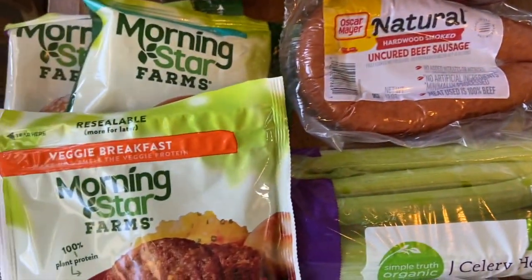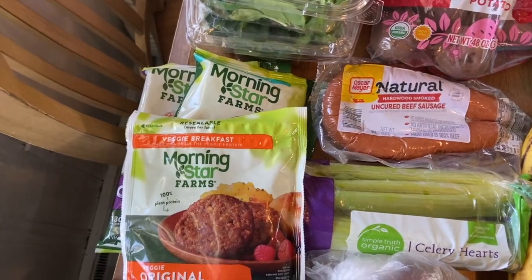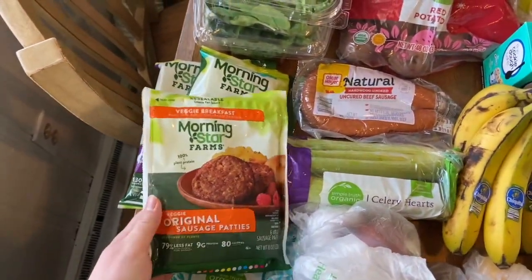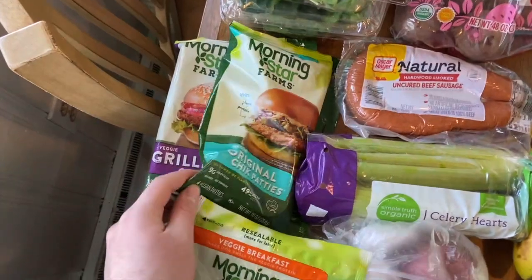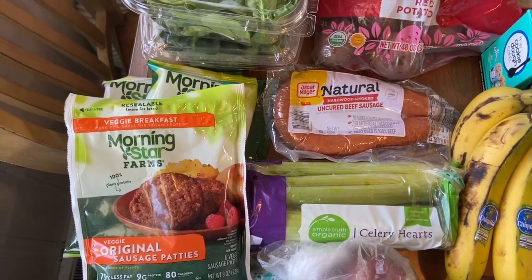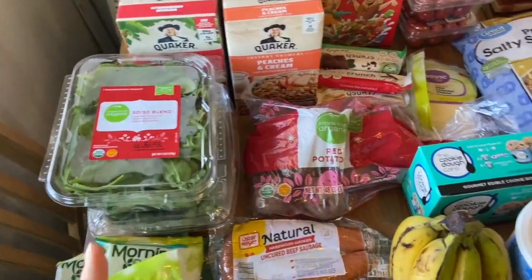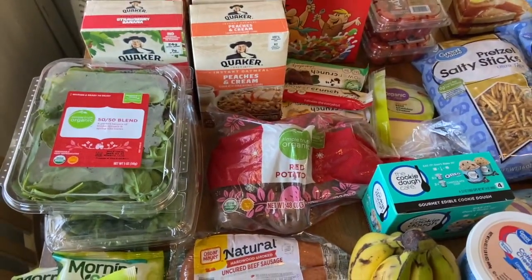We also got three of the Morningstar meatless products. My mom and grandma are both vegetarian, so we try to get Morningstar for meals we all eat together — the sausage patties, chicken patties, and grillers. These are on sale at Kroger: buy three for $10, and I had 50 cents back, making them $8.50 for all three, which is a really good price since these are over $4 each. Also got lettuce — two for $6 — the 50/50 blend and Romaine Hearts, and spinach to use in the chicken gnocchi soup.